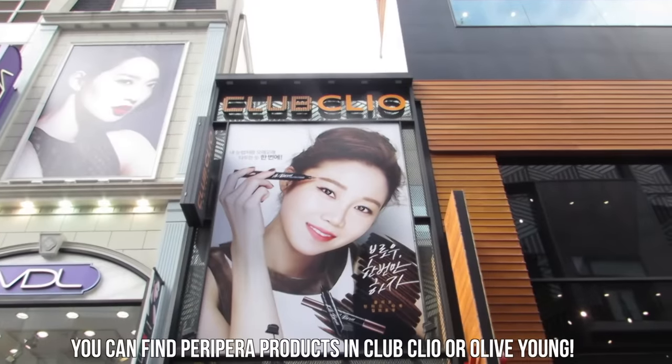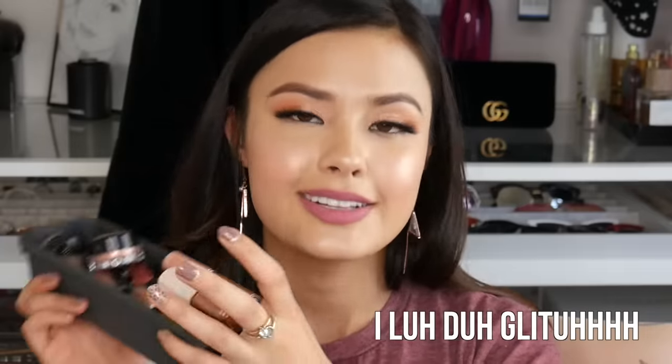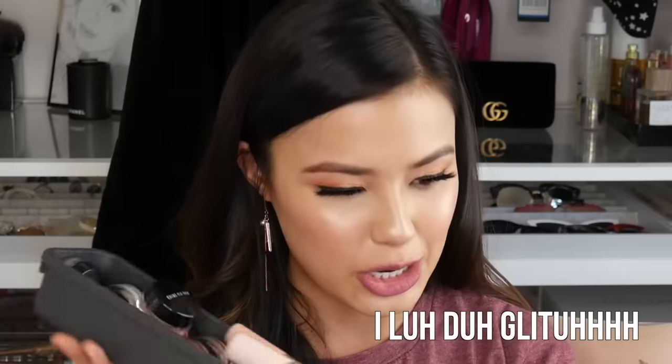These come in different shades — I'm just showing you one. I like the Holika Holika ones; those are really nice. And then I also like these ones from Peri Pera — these are the Sugar Twinkle Eyes. Both of these are excellent, long-lasting, and I don't find that the glitter ends up on my face by the end of the day. They do a really good job of adhering to the eyes and staying put.